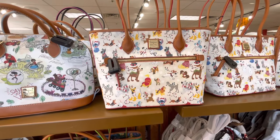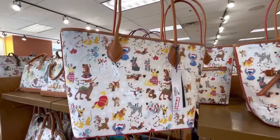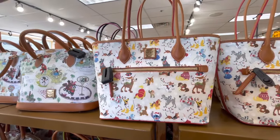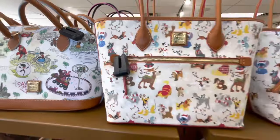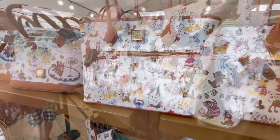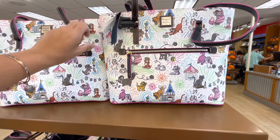So here we are. We got the Dogs Dooney and Burke. This is the tote bag and this is $119 — not a bad price for that tote. And look, even Stitch is included. Yeah, so it's a holiday dogs bag, so everybody's in their holiday gear. The cat's tote — and this one's $124.99.